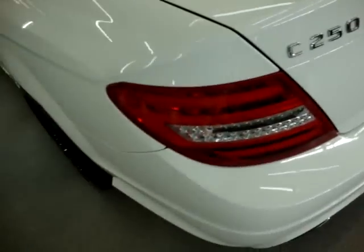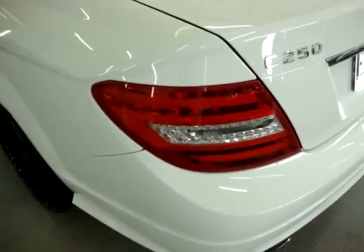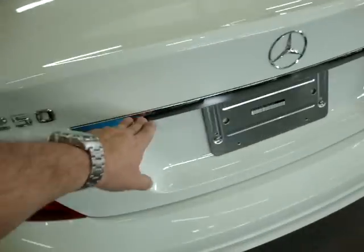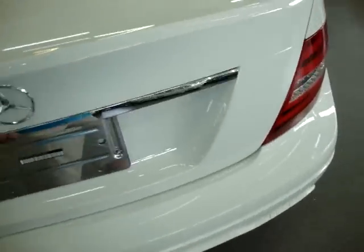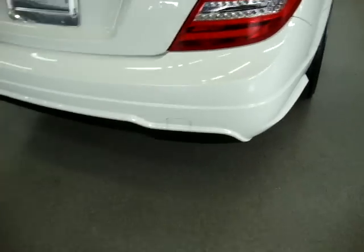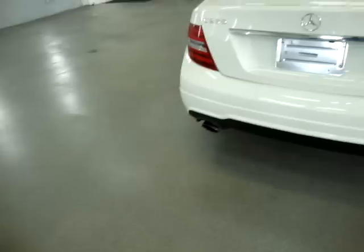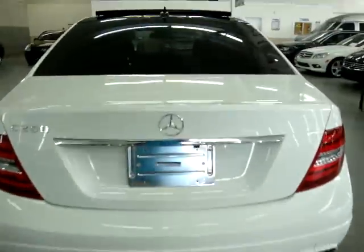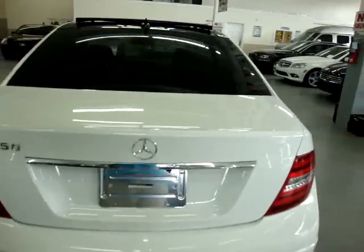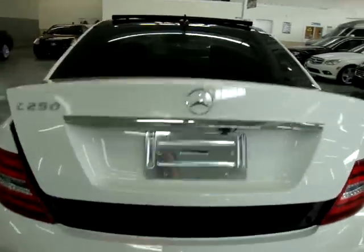Tinted windows all around, rear window defroster. All the taillights and headlights are in perfect shape, not damaged or scuffed — nice and clear. All chrome trimming is spotless. There are no dents on the bumpers. Let's go ahead and pop the trunk — and by the way, that is the backup camera we were looking at when we put the car in reverse.